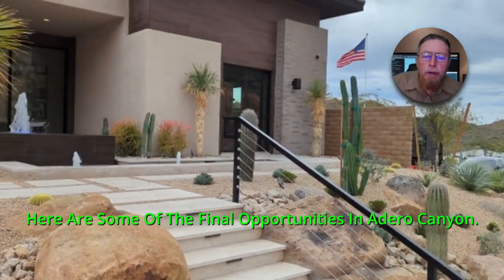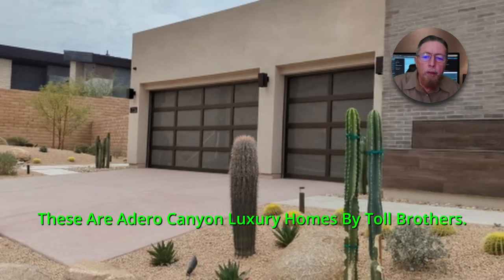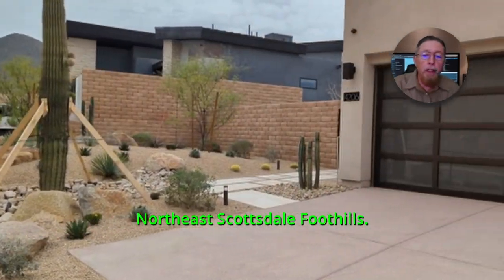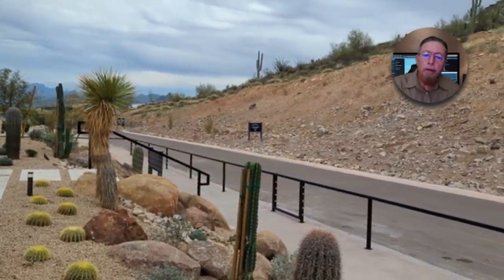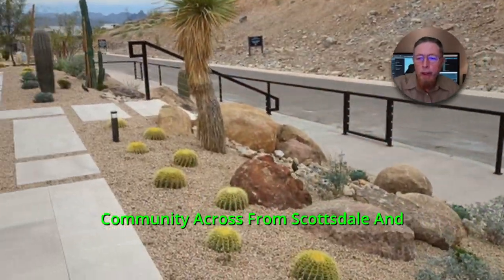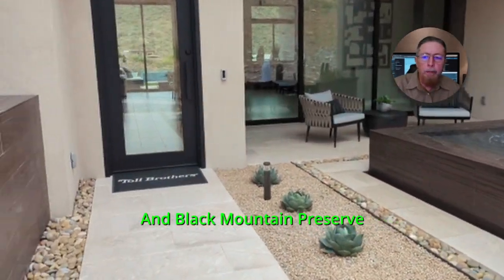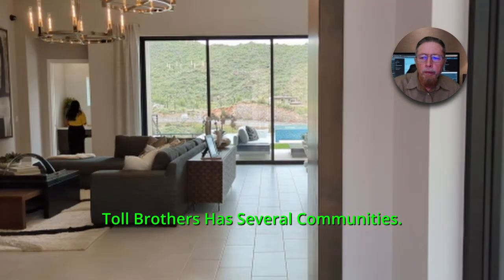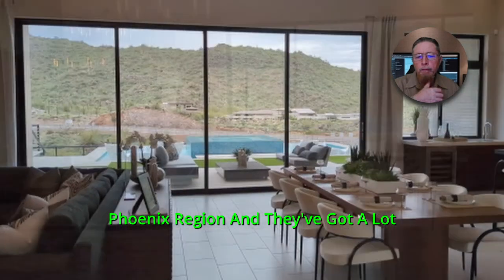Here are some of the final opportunities in Adaro Canyon. These are Adaro Canyon Luxury Homes by Toll Brothers. Beautiful homes. Adaro Canyon is out in the northeast Scottsdale foothills, on the east side of the 101 freeway. It's the southernmost community across from Scottsdale, and then you go up a little bit higher, you have Serrano Canyon and Black Mountain Preserve. Toll Brothers has several communities up there in the northeast Scottsdale foothills and surrounding the entire Phoenix region.